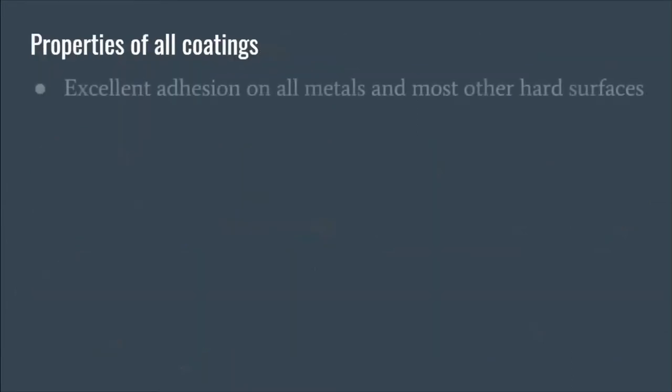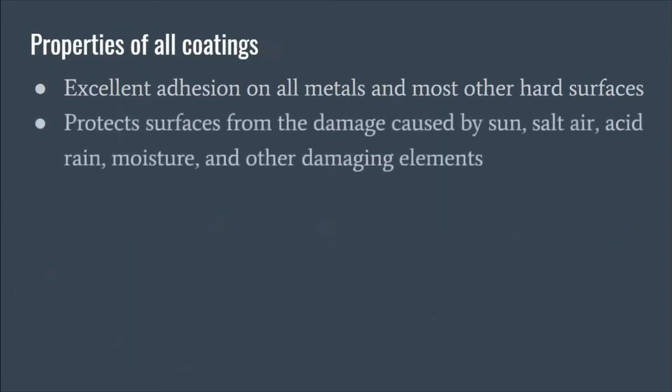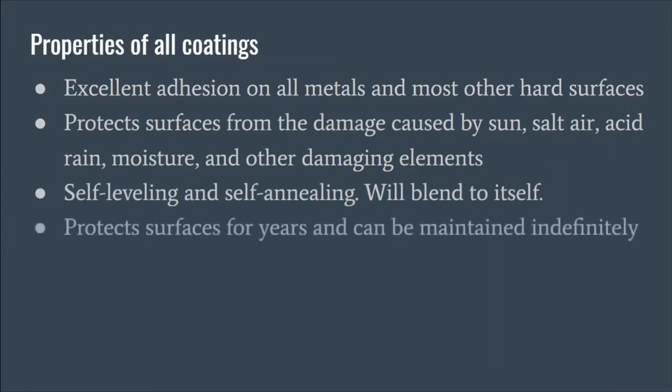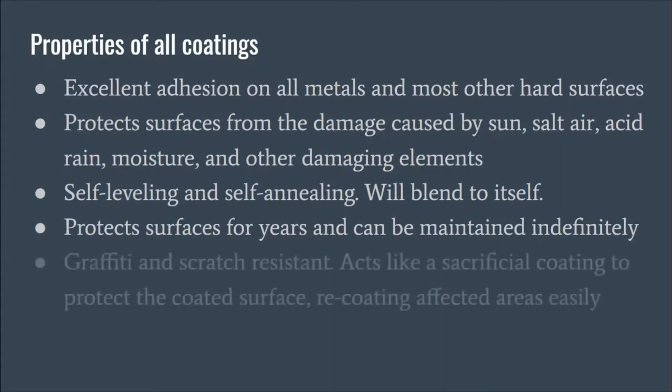The properties of all our coatings include excellent adhesion on all metals and most other hard surfaces. They all protect from sun, salt, air, acid, rain, moisture, and other damaging elements. They're all self-annealing and self-leveling. They protect surfaces for years and can be maintained indefinitely — that indefinite maintenance is because of the self-annealing properties.